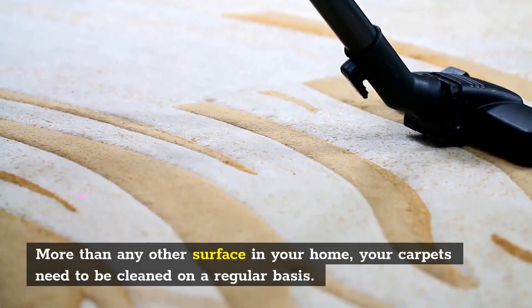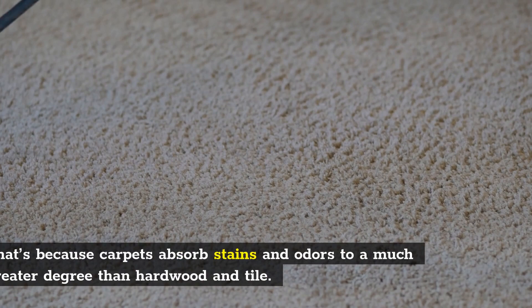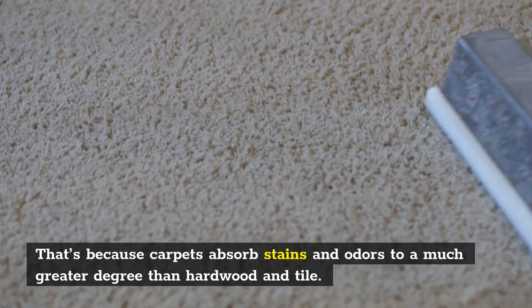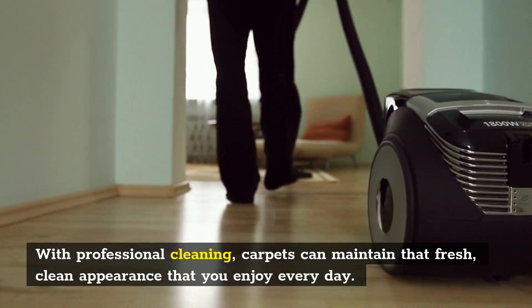More than any other surface in your home, your carpets need to be cleaned on a regular basis. That's because carpets absorb stains and odors to a much greater degree than hardwood and tile. With professional cleaning, carpets can maintain that fresh, clean appearance that you enjoy every day.